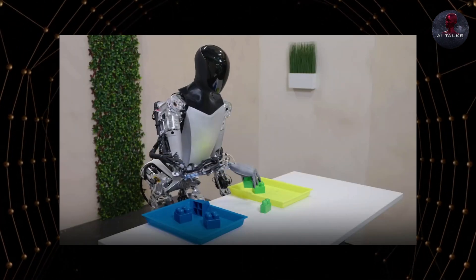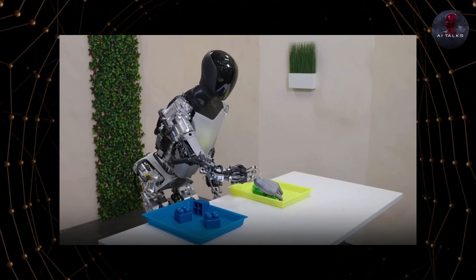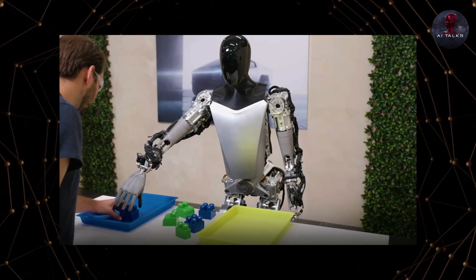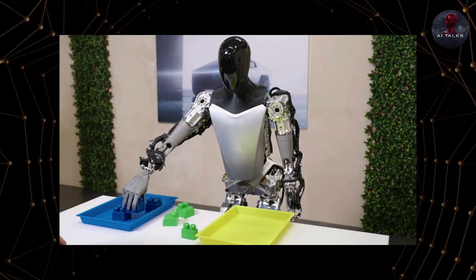According to Tesla, this is not programmed behavior, but learned through AI training. The prototypes can now calibrate themselves and understand their environment using computer vision, much like Tesla's autonomous vehicles.